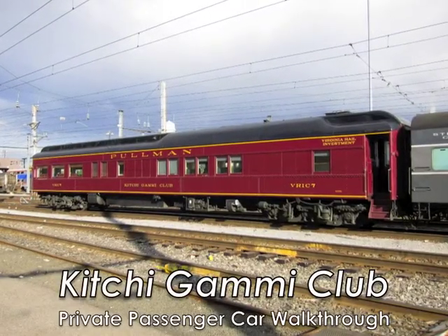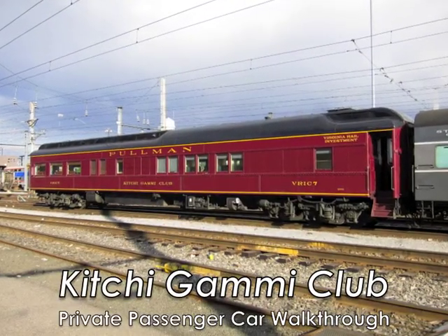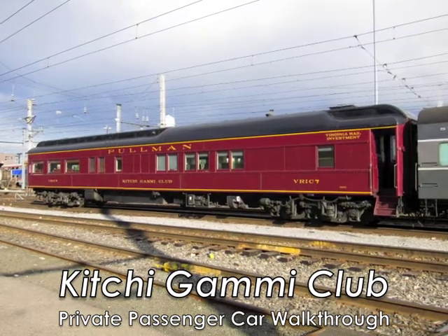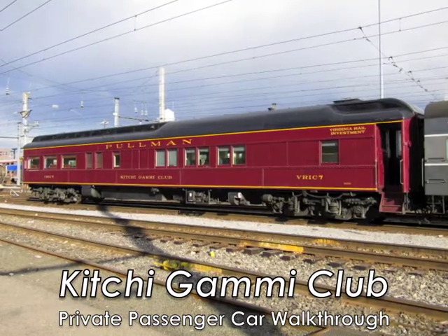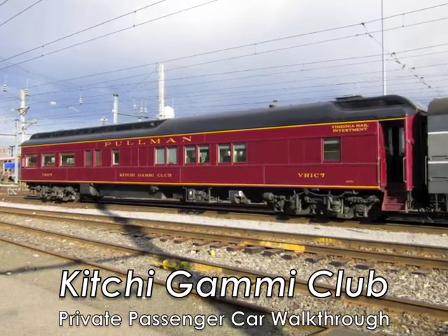Welcome to the Kichigami Club, a classic Pullman car built in 1923 and now owned and operated by the Virginia Rail Investment Corporation. We're going to take you on a walkthrough of the car to showcase some of its unique features.